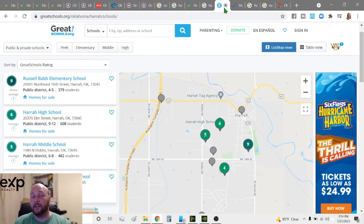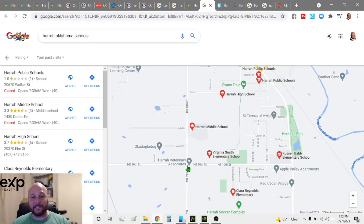What about school ratings? You get out of school what you put in. According to greatschools.org, Russell Babb Elementary is rated a 9, Harrah High School a 6, Harrah Middle School a 5, and Claire Reynolds Elementary a 4. So there's a range, but the elementary school scores are strong.